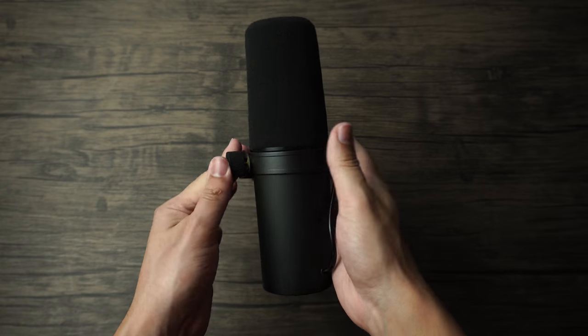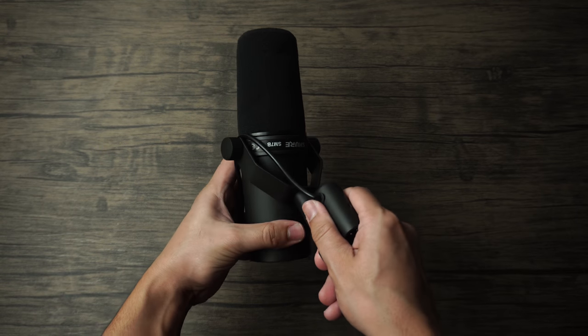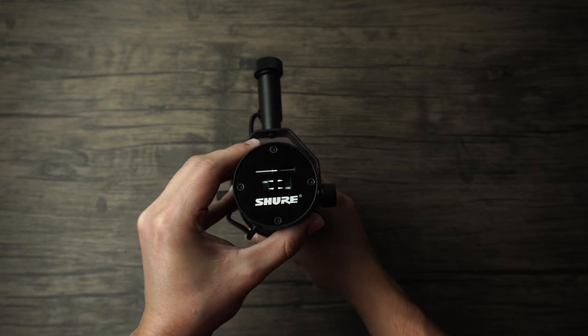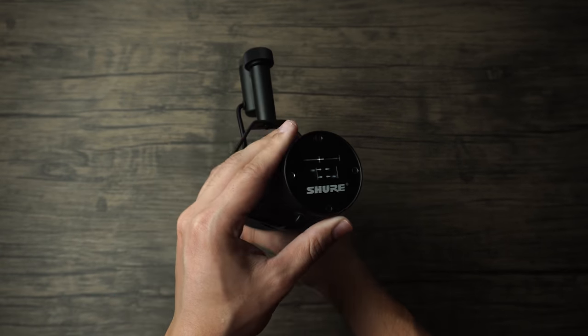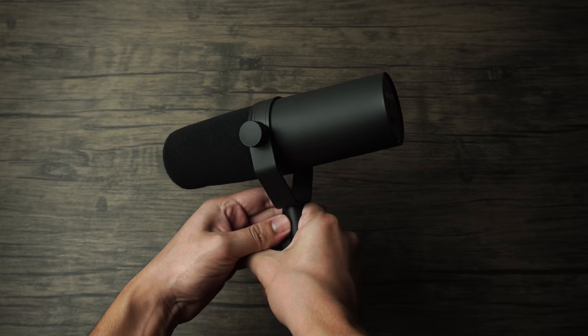Finally, here we have the Shure SM7B. This microphone is built incredibly well and already has a built-in pop filter — the best one in the business — because it's outside of the microphone's shell, so you don't need a separate pop filter. It does have an exposed cable, which I've expressed annoyance about in the past, though it does have a pretty good shock mount since the connections actually go through it. It's a very well-designed microphone. It also offers the most customization, with two switches to change the frequency chart on the fly. This microphone retails for only $400, which is a very good price for a microphone of this caliber.